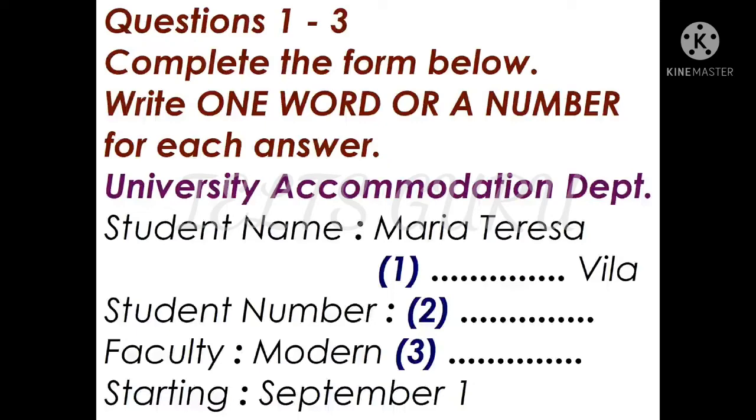First of all, can you give me your name and student number so that I can find you on the system? Sure. My name is Maria Teresa Gonzalez. How do you spell that? G-O-N-Z-A-L-E-Z. Thank you, got it. And your student number please? S-H-U-3-0-0-7-1-5-P-G. Here you are — Department of Modern Languages. Yes, that's me.